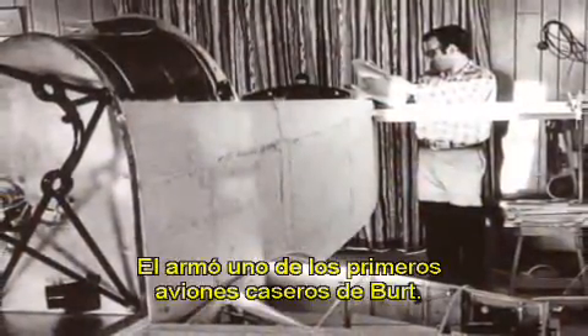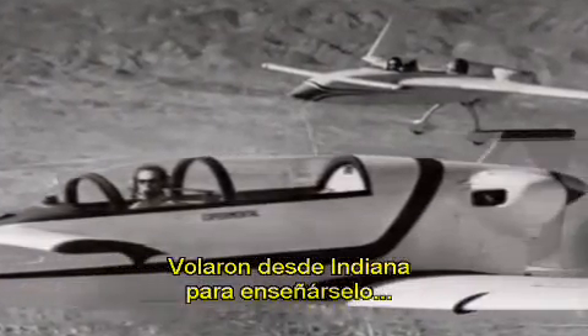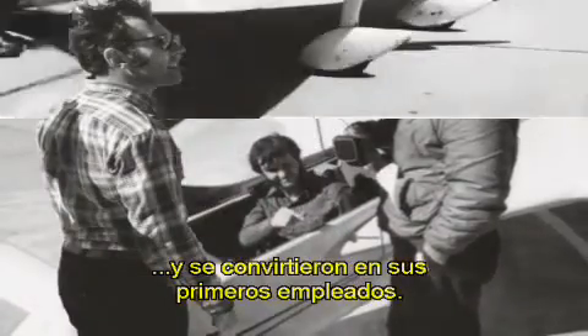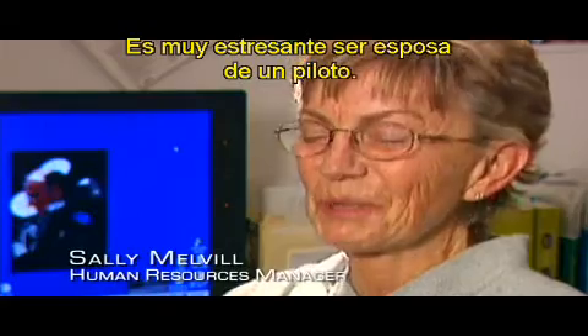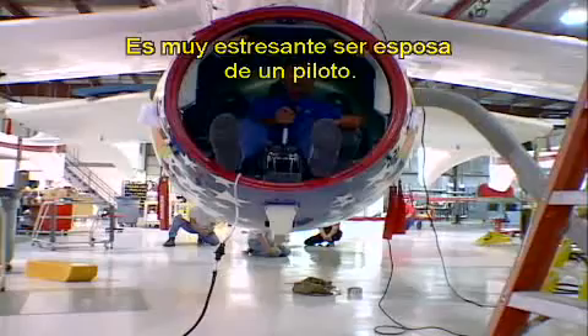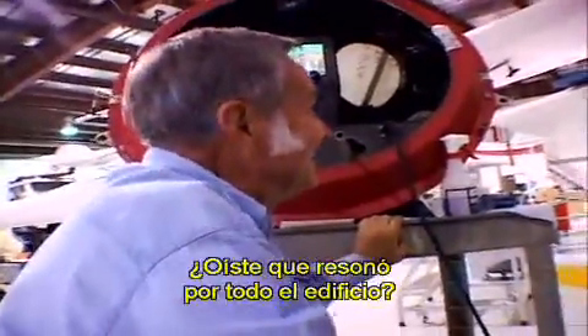Mike Melville will pilot the first flight of Spaceship One. He constructed the first plane built from one of Burt's kits while still a machinist in Indiana. He and his wife Sally flew to Mojave to show it to Burt and became Rutan's first full-time employees. It's very stressful to be married to a test pilot. Did you hear that thing ring throughout the building?